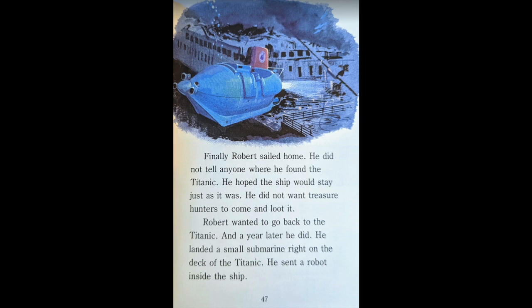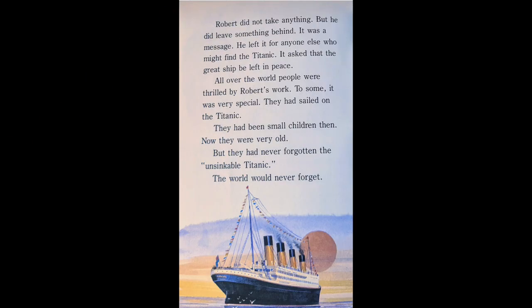Finally, Robert sailed home. He did not tell anyone where he found the Titanic. He hoped the ship would stay just as it was. He did not want treasure hunters to come and loot it. Robert wanted to go back to the Titanic. And, a year later, he did. He landed a small submarine right on the deck of the Titanic. He sent a robot inside the ship. Robert did not take anything. But he did leave something behind — a message. He left it for anyone else who might find the Titanic. It asked that the great ship be left in peace.